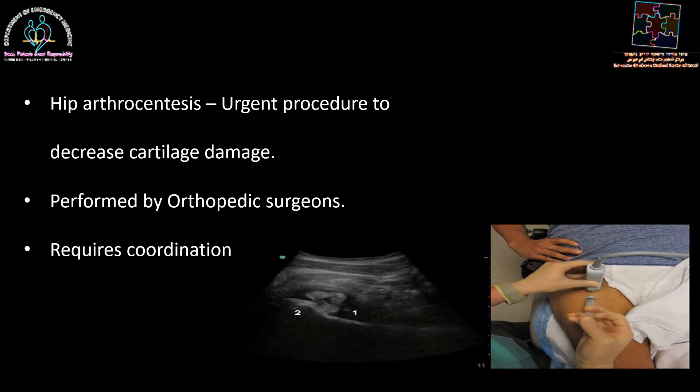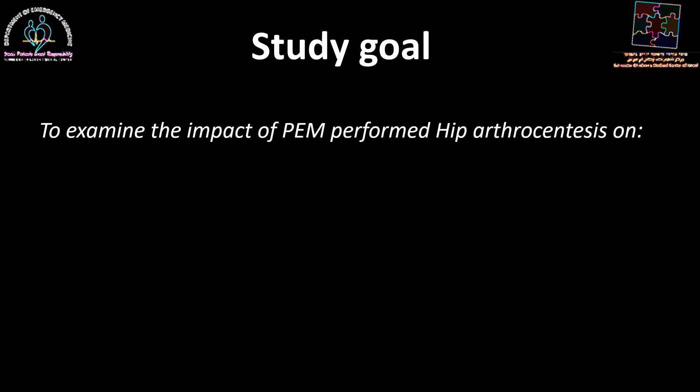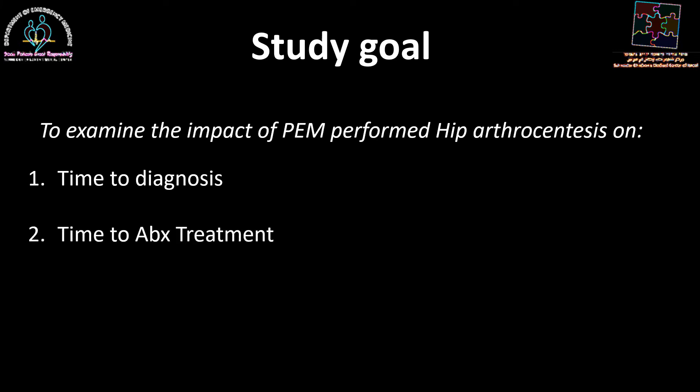Hip arthrocentesis is an urgent procedure since we want to decrease any potential for damage to the cartilage and long-term limping. Usually this is performed by the orthopedic surgeons, but this requires coordination between the pediatric emergency medicine staff and the orthopedic surgeons, and sometimes even radiology.